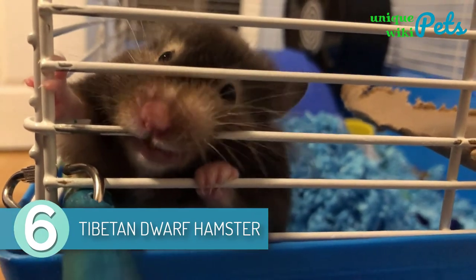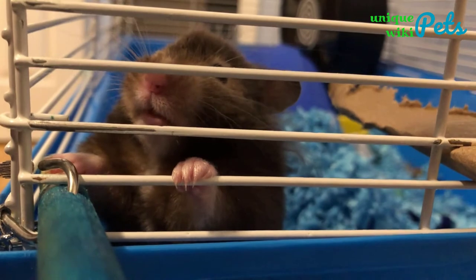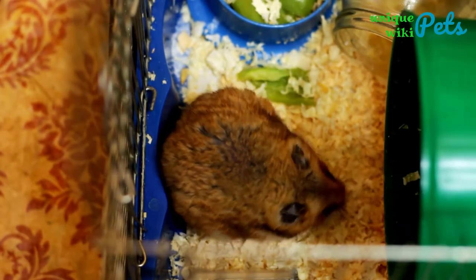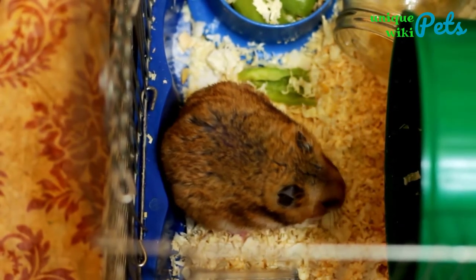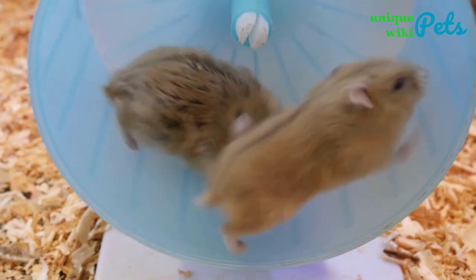The Tibetan Dwarf Hamster is a pocket-sized and lovable creature that you can find only in Tibet, Nepal, India, and China. On average, a Tibetan Dwarf Hamster eats one to two tablespoons of food every day, with smaller hamsters eating a little less than adult ones. Tibetan Dwarf Hamsters were not domesticated until a few years ago, but now the breed is improving and making great pets.